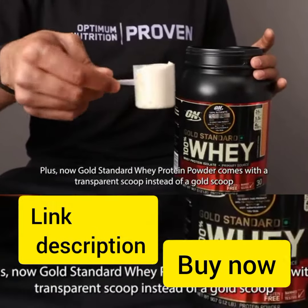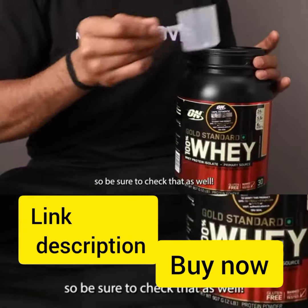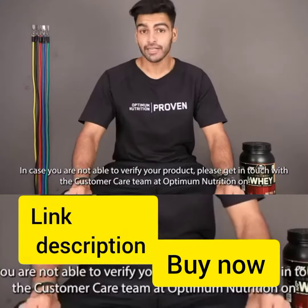In case you're not able to verify, please get in touch with the customer care team. You can call 011-495-9999 or you can email indiacustomercare@glanbia.com.